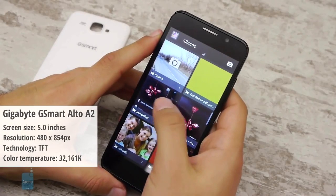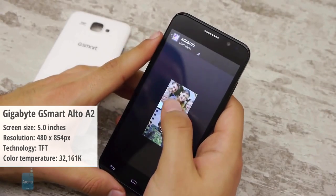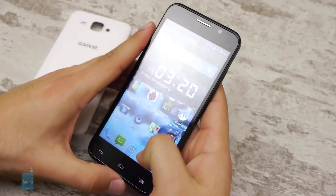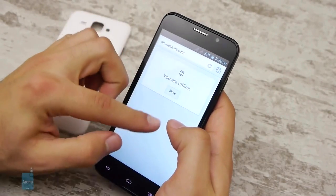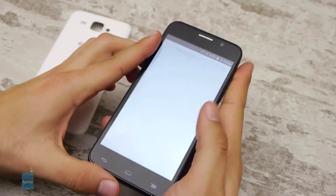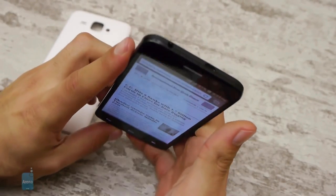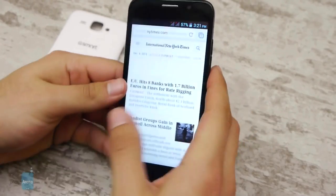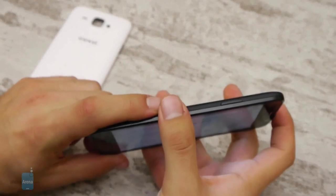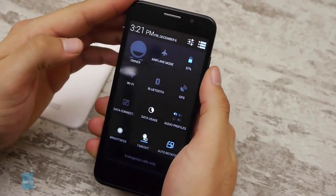We're moving on to the Gigabyte G Smart Auto A2. It has a color temperature of 32,161 kelvins, which is pretty mind-boggling as well. This phone's display has a clearly perceptible cyan tint to it — it really is one of the worst we've seen. What makes matters worse, however, is the absolutely horrible viewing angles, both vertical and horizontal. Even ridiculously minimalistic changes in your point of view have a detrimental effect on how you see the screen. It's so bad that you could be keeping a perfectly stable angle and still notice discrepancies in quality between the top and bottom parts of the display.